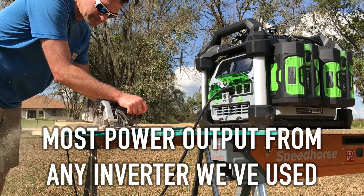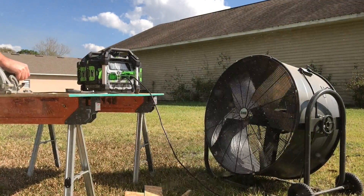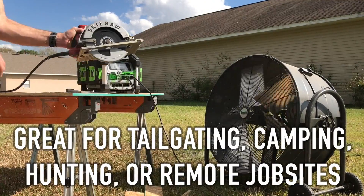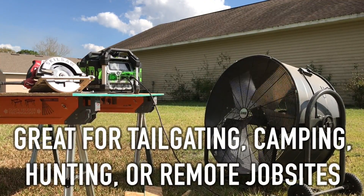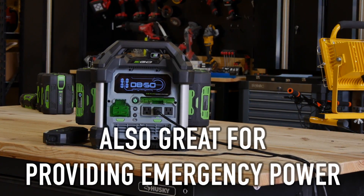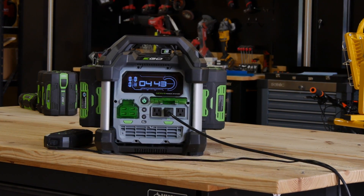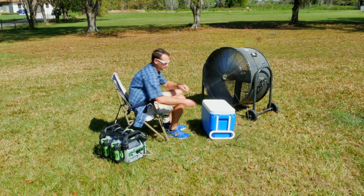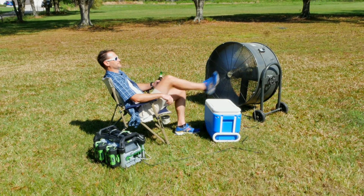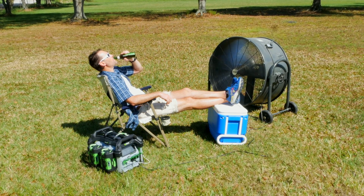The Ego Nexus Power Station is the most capable battery inverter we've used in terms of power output. Its design also gives you a lot of versatility. With zero emissions and almost no noise, it's great for tailgating, camping, hunting, and emission or noise-restricted job sites. It's also great for emergency power, especially in an apartment where running a gas generator outside isn't an option. The average power outage is only three hours in the U.S., but for extended use due to hurricanes or earthquakes, Ego is bringing solar panel compatibility.